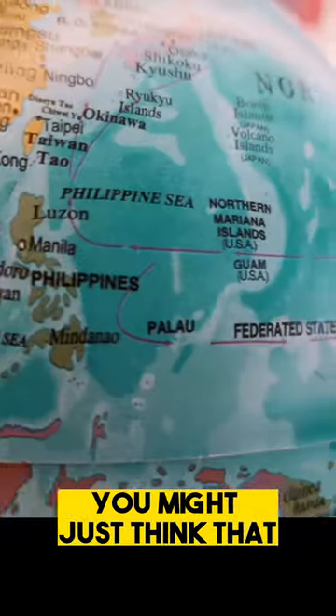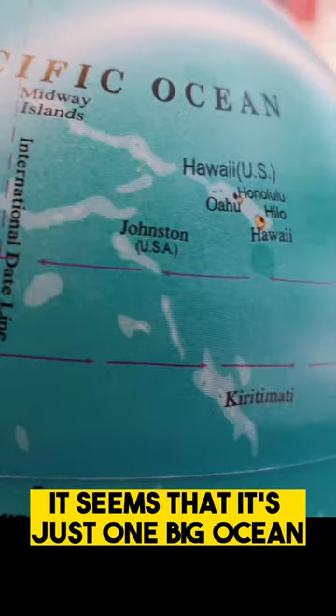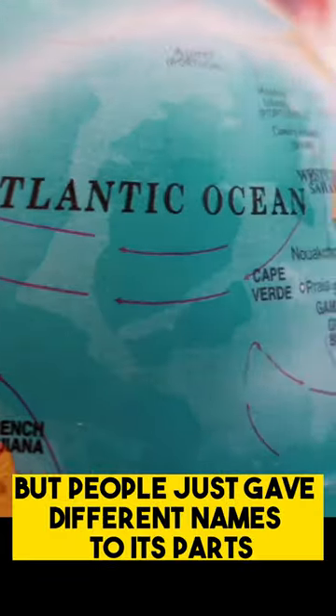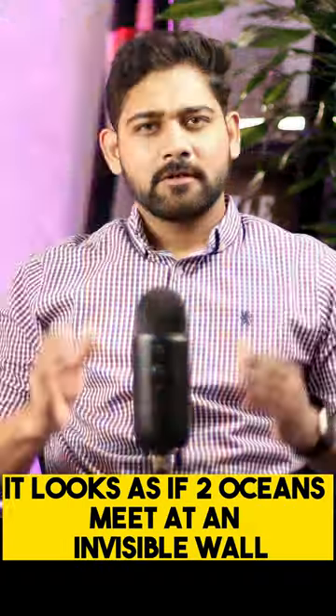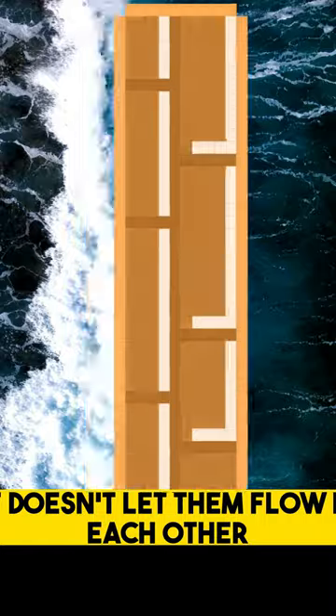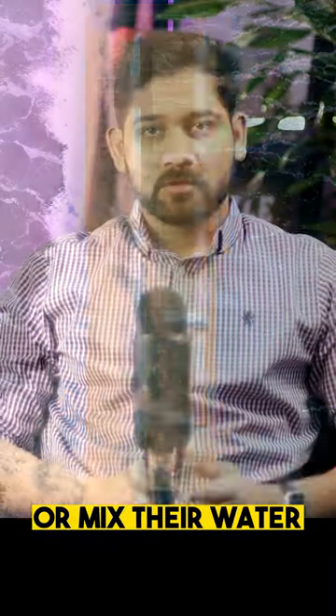When you look at the sea and the ocean on the map, you might just think that they flow into each other. It seems like it's just one big ocean, and people just gave different names to its parts. But it looks as if two oceans meet at an invisible wall that doesn't let them flow into each other or mix their water.